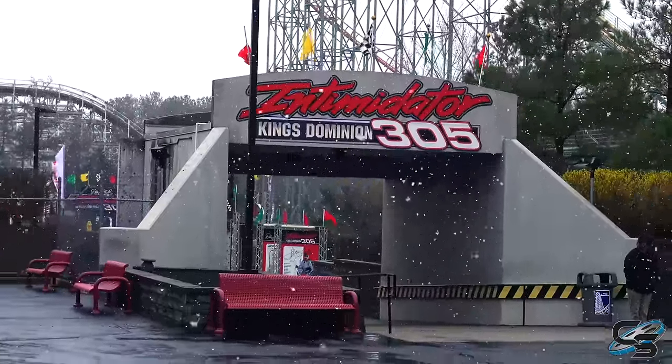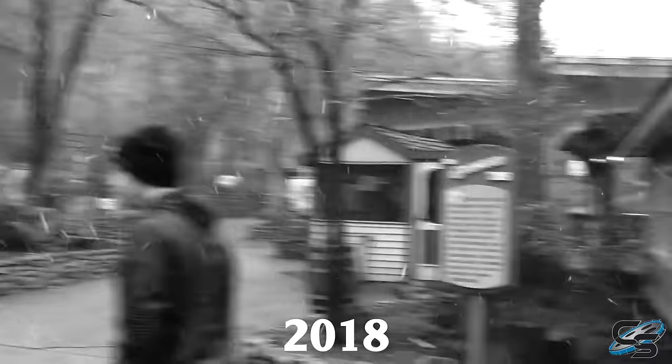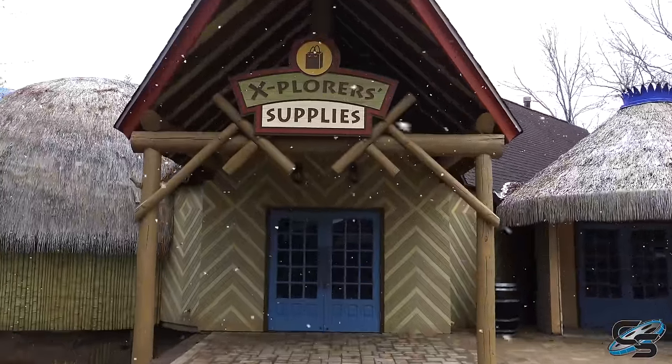The only time I've ever been to an amusement park in the snow besides this was Dollywood. We rode Thunderhead in the snow - it's snowing really hard, we're in Dollywood, what are we doing here?